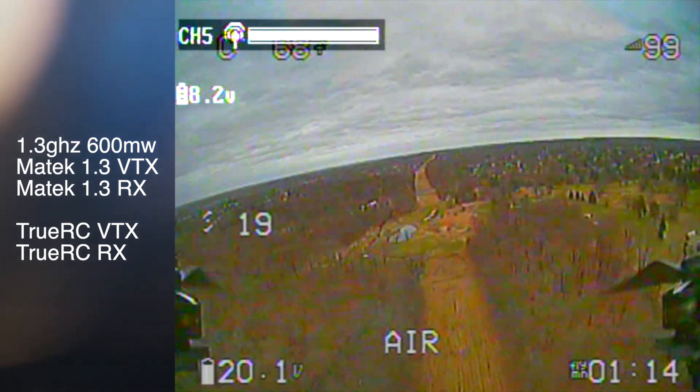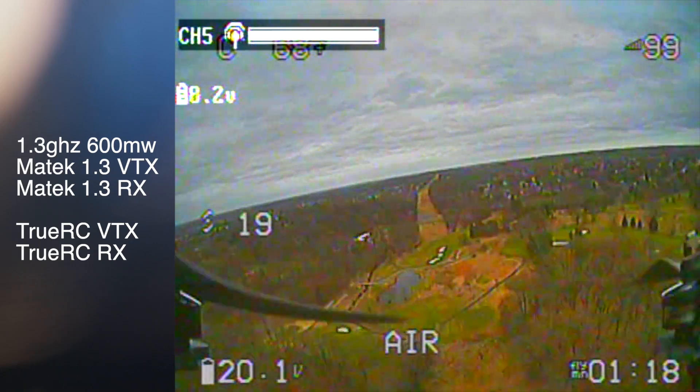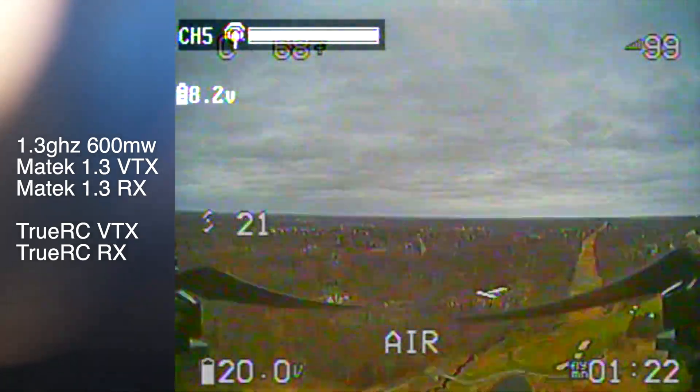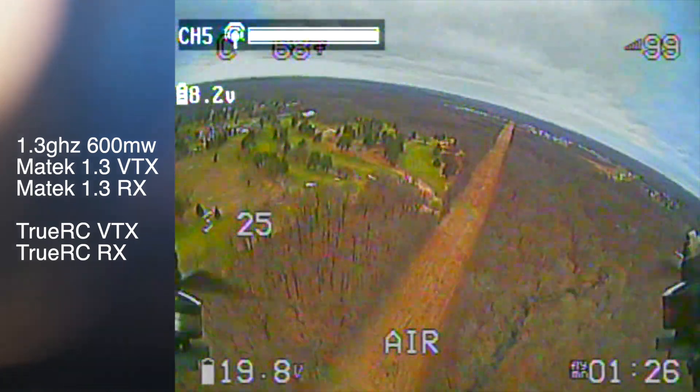Way out here, there's just no difference in quality. This is about a mile out, and yeah, I turn around and there's just no drop in signal at all. That's flawless — it looks like I'm flying right next to myself.